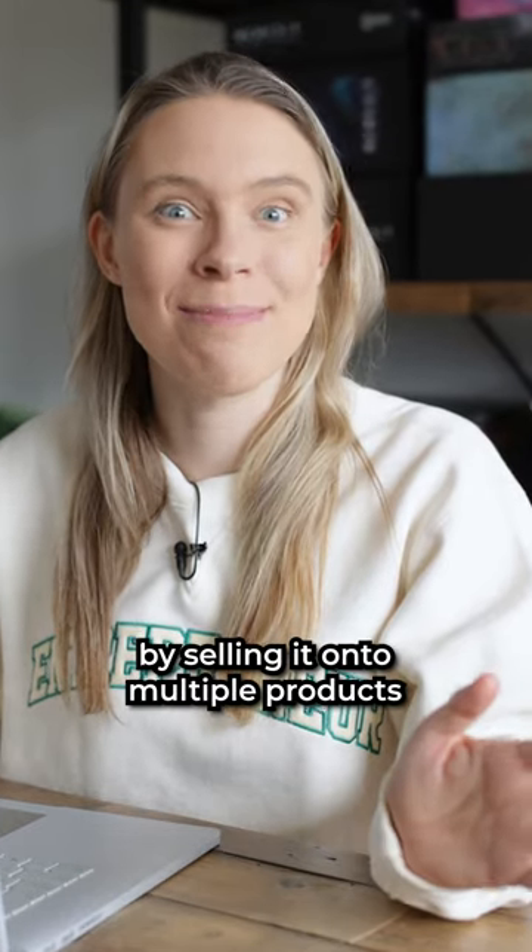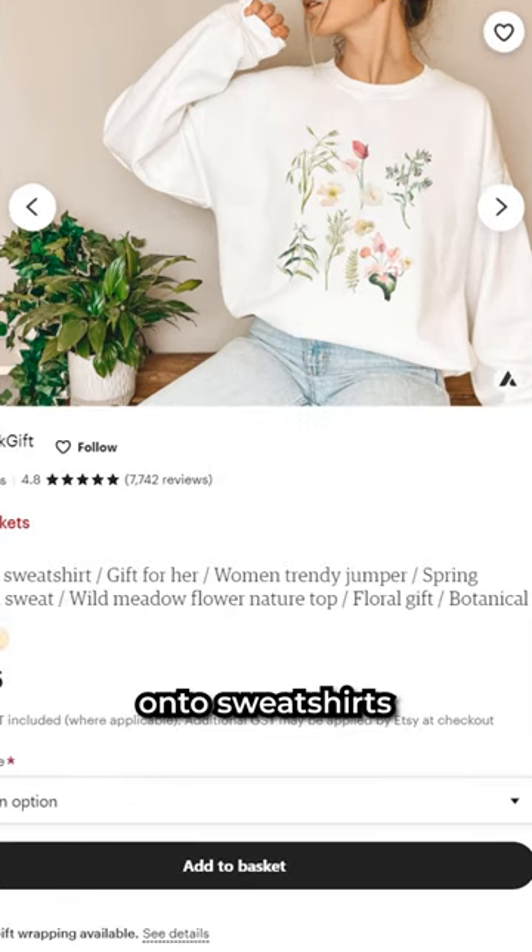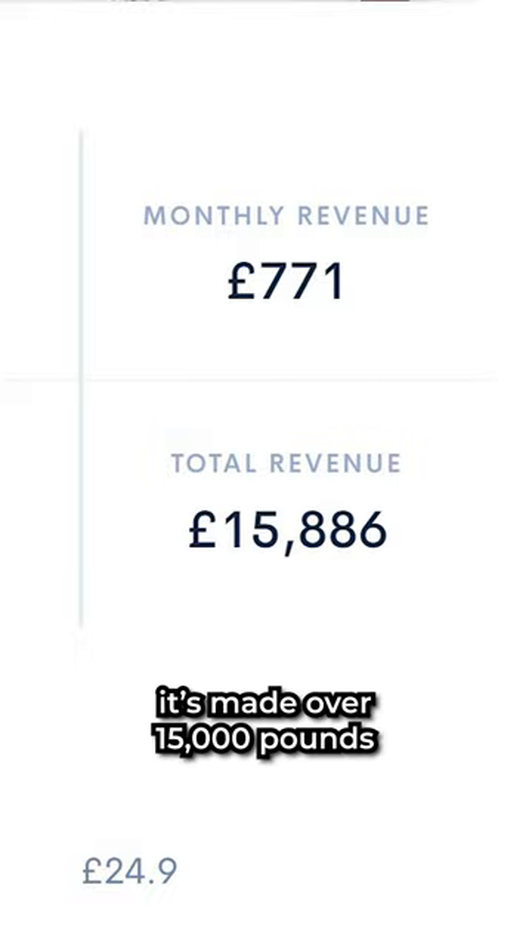You can scale your profits by selling the design onto multiple products. For example, this store also sells that same design on sweatshirts — Allura estimates it's made over £15,000.